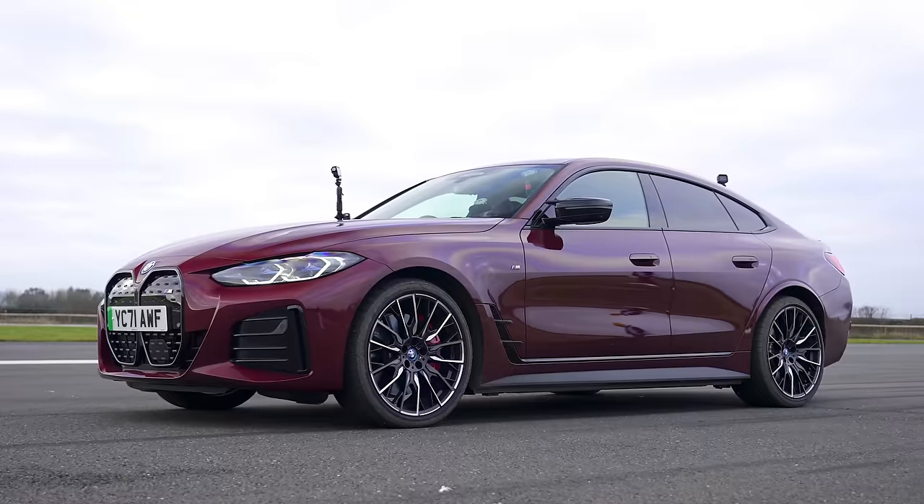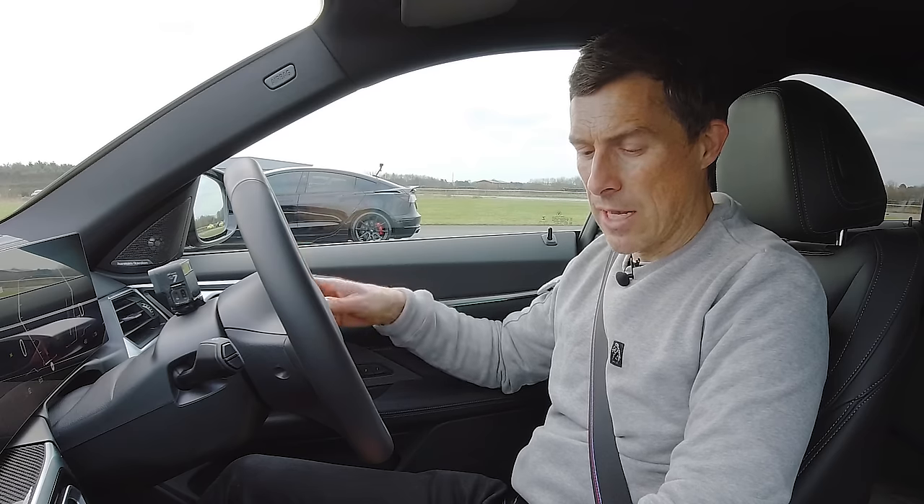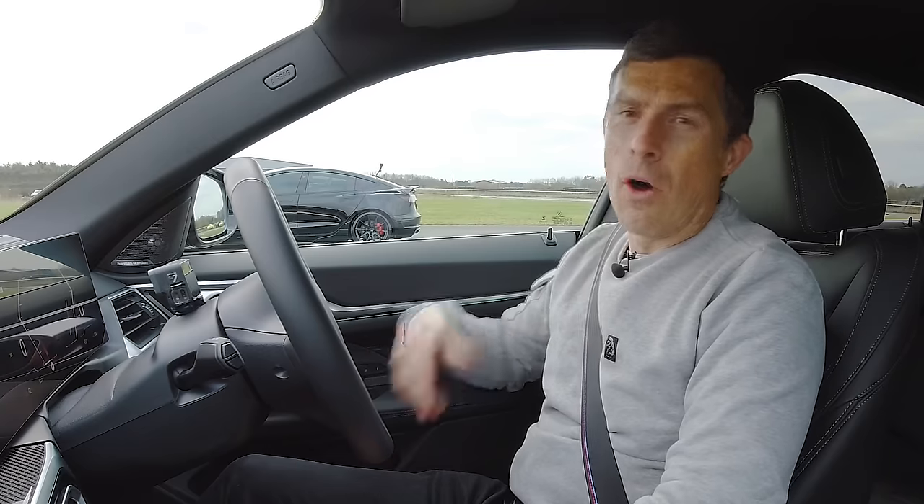What's going to win — Tesla or the i4? We're going to find out. Now before we race, we've got to do the customary CarWow sound check, but these are both electric cars so we're going to make noises. I'm going to do the noise of a Formula One car — an old V12, I think. Are you ready for this? Have a listen.